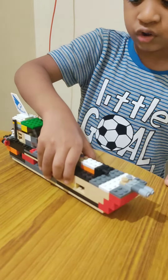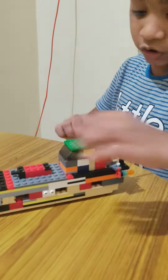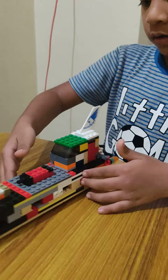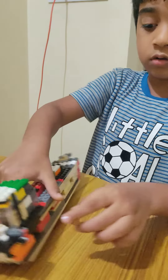Choo choo choo choo choo choo. And there's two oxygen pumpers. For the ship needs oxygen. And there's one tail. So the ship doesn't go out.